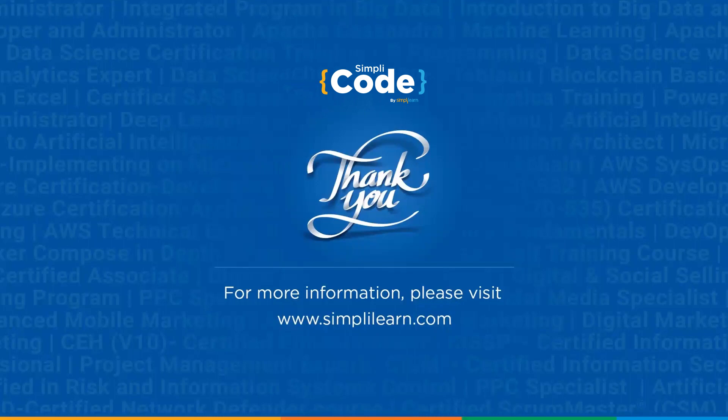With that, we have reached the end of this PHP versus Python tutorial. I hope it was informative and exciting. If you have any questions about the topics covered in the video, please ask away in the comment section below — our team will be happy to solve all your queries.